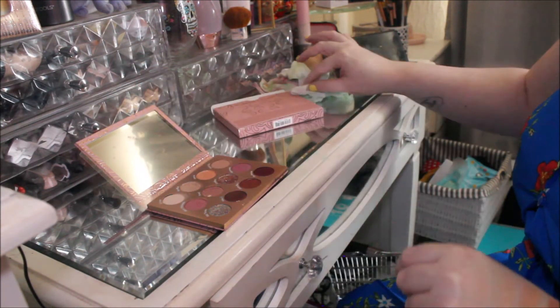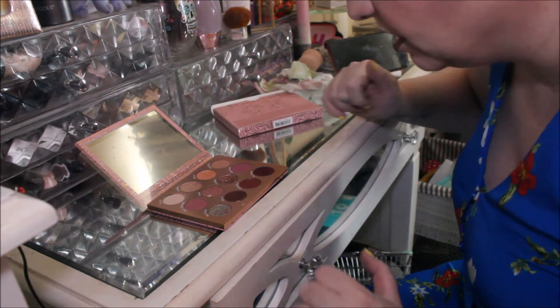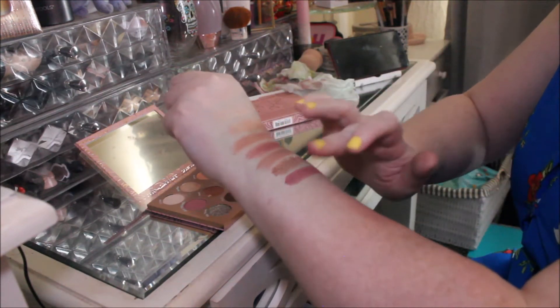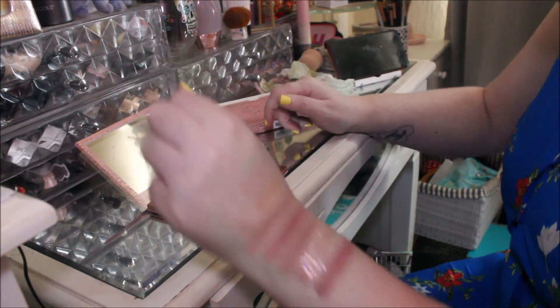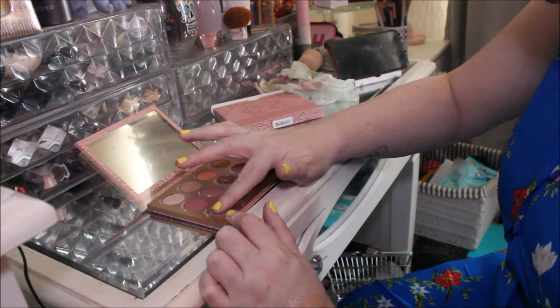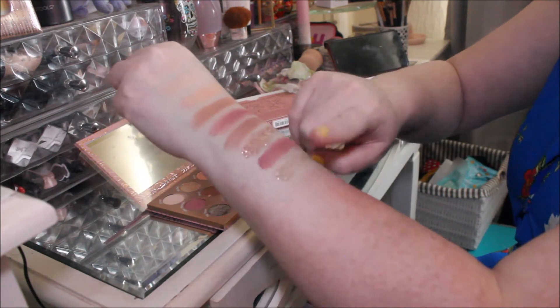Look how pigmented Confess is — just one swatch, and normally these glitters don't show up that well, but that one shows up really well. The next one is Obsession, then we've got another glitter called Big T's — that one's not as pigmented, but it's still really pretty.